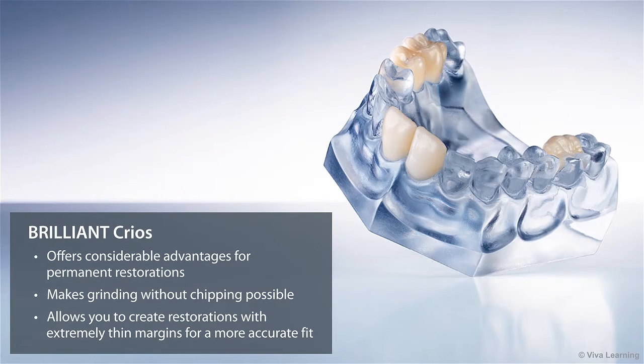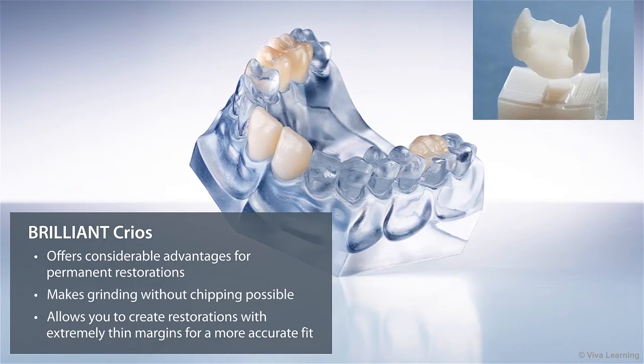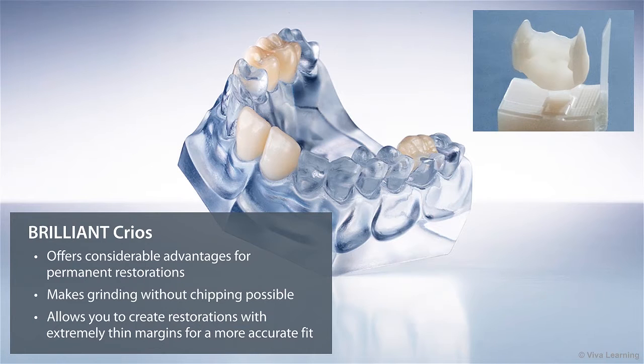Compared to ceramic-based materials, Brilliant Krios offers considerable advantages for permanent restorations. For example, one of the frustrations many doctors feel when working with ceramics is the material's tendency to chip. Brilliant Krios eliminates this problem, making grinding without chipping possible. This means you can create restorations with extremely thin margins for a more accurate fit.